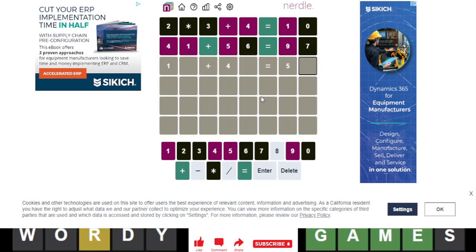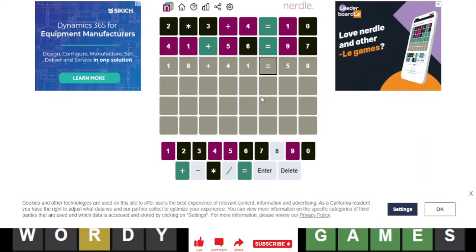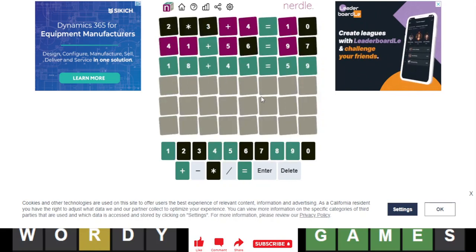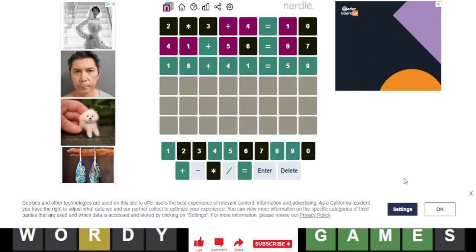Now if I put a 9 here, we can have an 8 and a 1. Oh yes, finally — I think I've gotten it. Oh my god. After a bit of struggle, we finally got it in 3. Good solve.